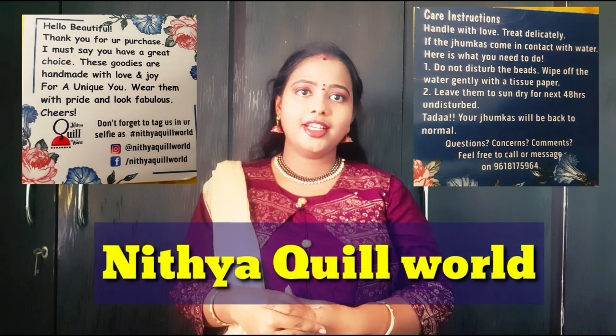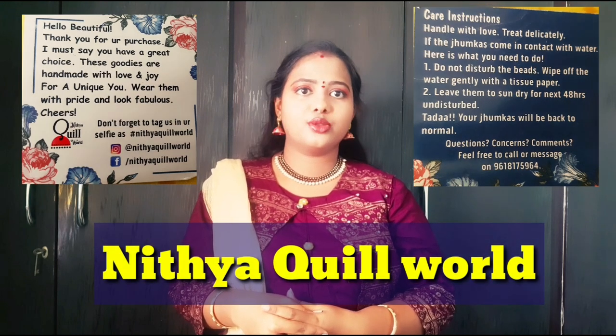Hello friends, how are you? This video is an earring collection. You can see the earring collection in this video. This is an earring collection from Nichya Quervo — this is a very good collection.